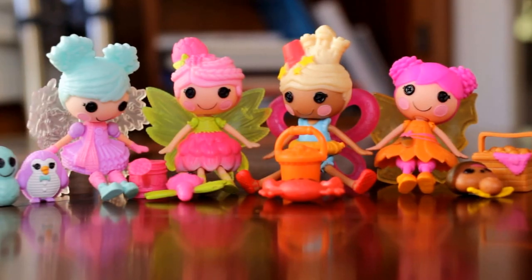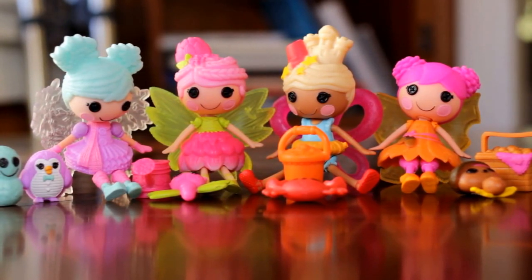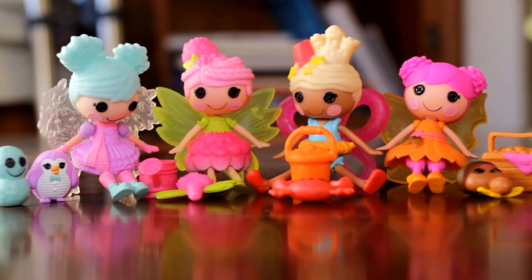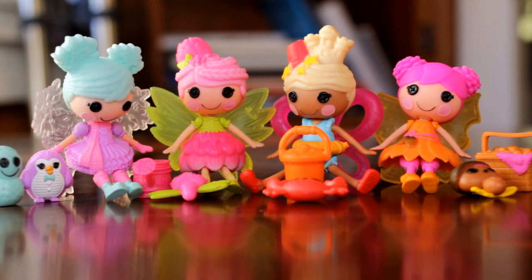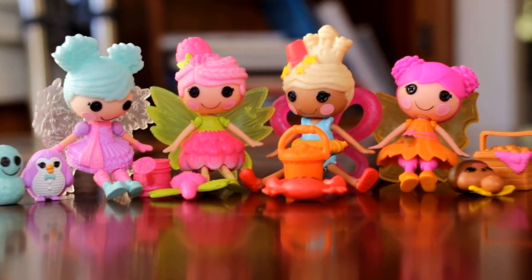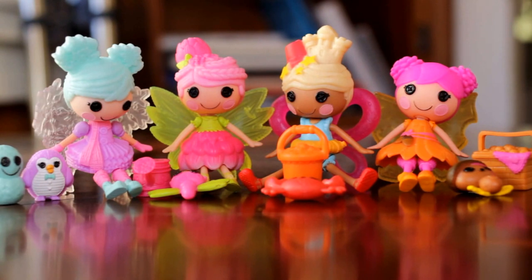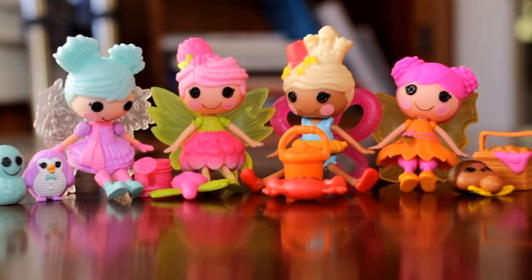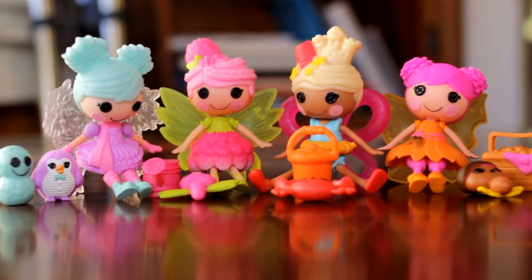There's the whole gang! We hope you guys enjoyed our review of these Lalaloopsy little seasonal gals. We found ours at Walmart and Target, buying them about one a week. You can also find them on Amazon and probably Toys R Us as well. Thank you so much for watching — if you enjoyed the video please give it a thumbs up, subscribe to see more of our videos, and check out our blog Cozy Comforts and Dolls. Hope you guys have a great day, bye!